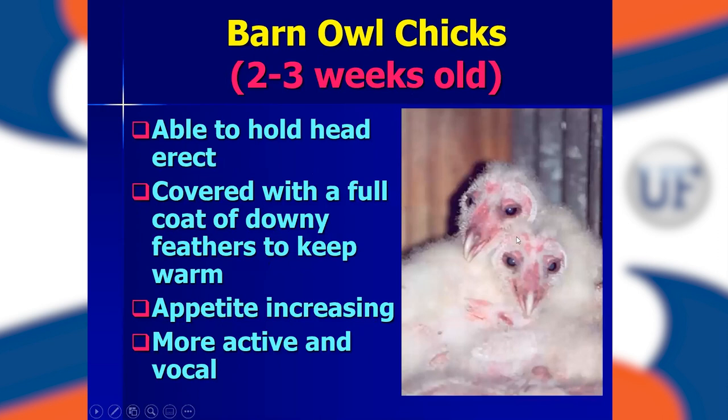At about two to three weeks old, they're able to hold their heads up erect and often huddle together for warmth. Mom may still be in the box but not sitting on top of them. You can see three barn owls here — the oldest and the youngest snuggled up with just its beak and eye visible. At this stage, their appetite is increasing dramatically. They're no longer eating just little furless pieces of meat — they're able to eat large portions of rodents and even entire rodents, and they're starting to get very active and vocal.